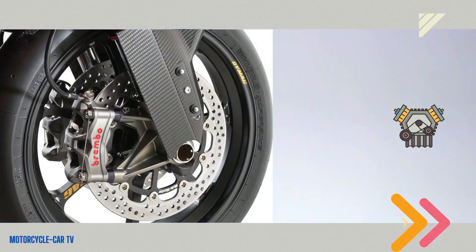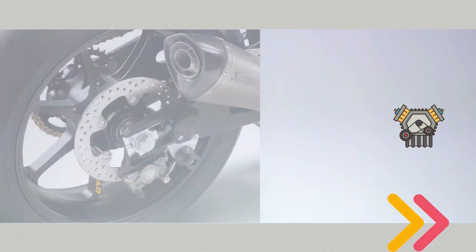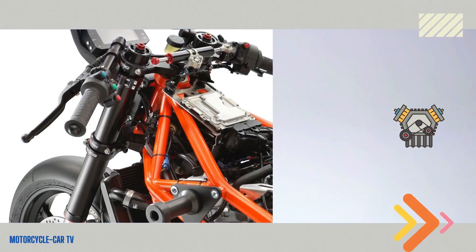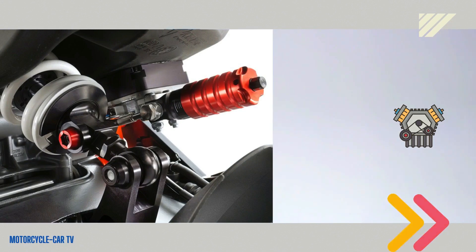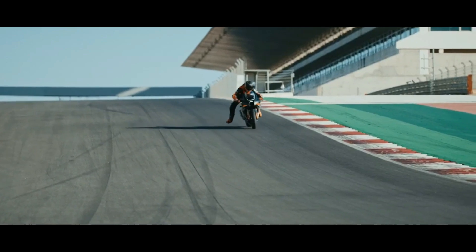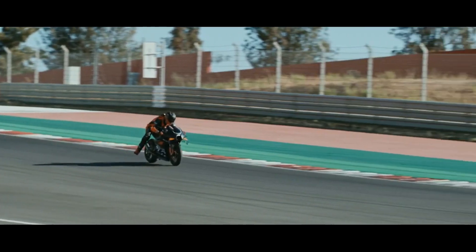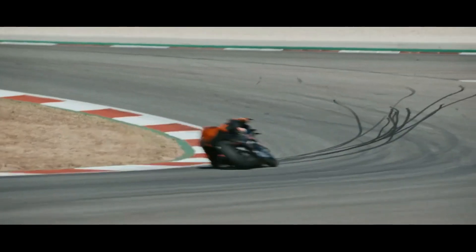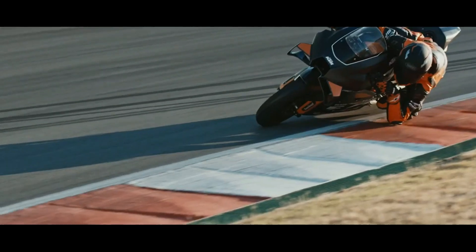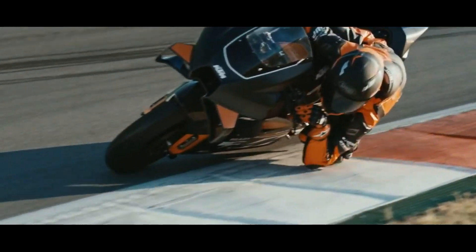Talking about features, this motorbike has quite complete features, including WP Upside Down Apex Pro 7543 racing suspension with a diameter of 43 millimeters and a WP Apex Pro 7746 mono shock. The double disc braking system uses Brembo-style calipers supported by a Brembo 19 RCS brake master. The motorbike also uses a color TFT digital speedometer panel and supports a GPS mapping system.